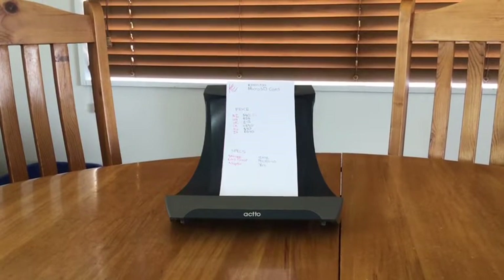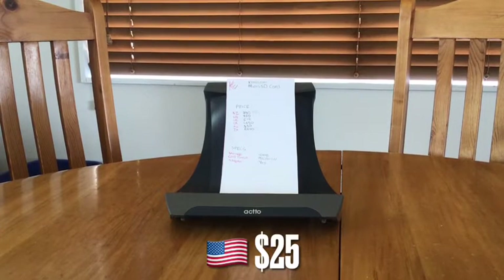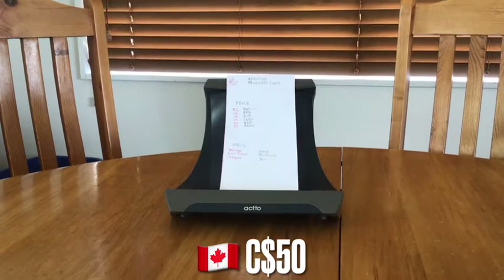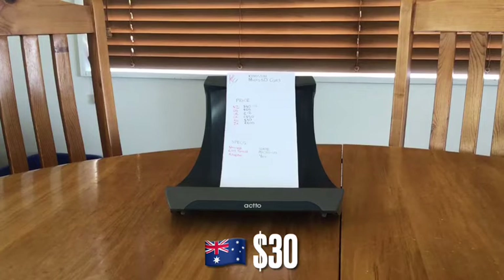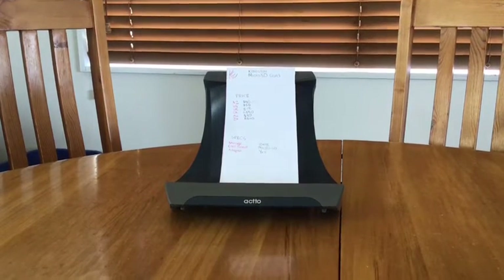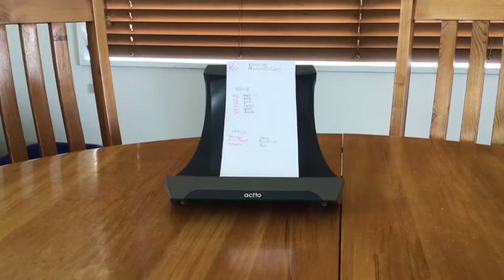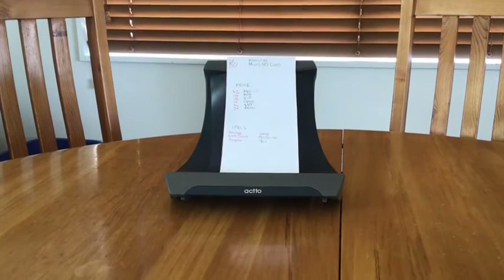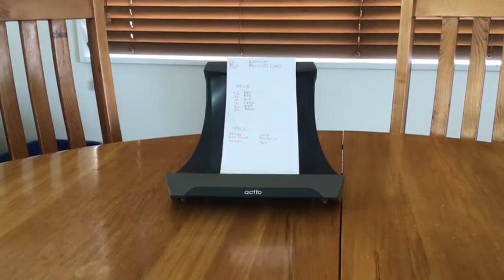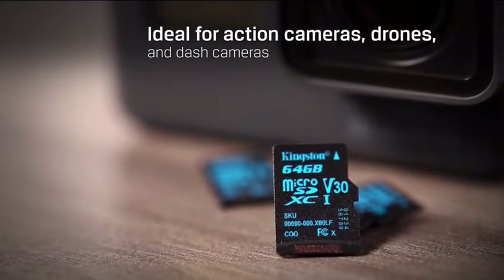The next gift is a Kingston microSD card. It costs $25 US, $40 in New Zealand, £12 in the UK, $50 Canadian, $30 Australian, and 670 rand in South Africa. It has 128 gigabytes of capacity — going from a 16 gig phone to 128 gigs is amazing. It's microSD format, so you just plug it into your Android device and it works perfectly. Sorry iPhone users, you don't get microSD cards.